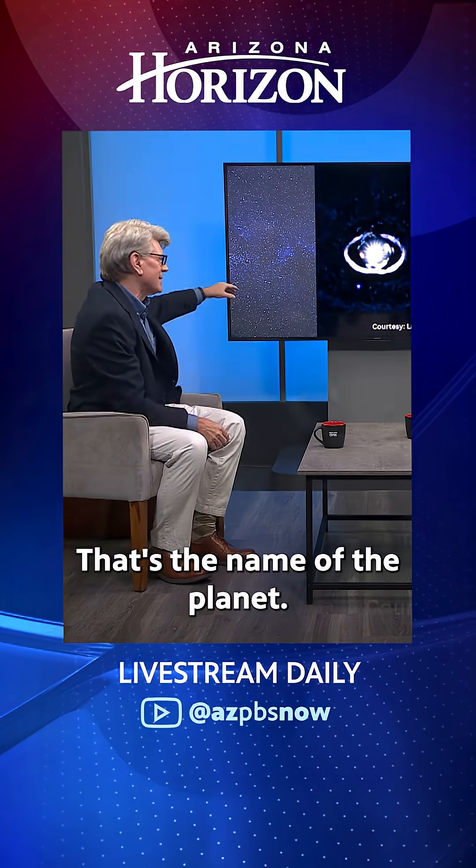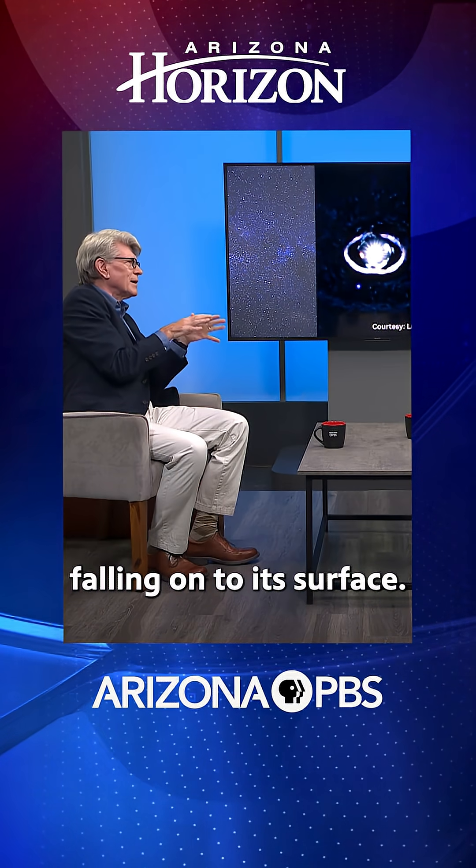That's the planet — that's Wispit 2B, the name of the planet. It's a very special planet because you can see it's kind of a purply color, and that's because it's glowing from the heat of material falling onto its surface.